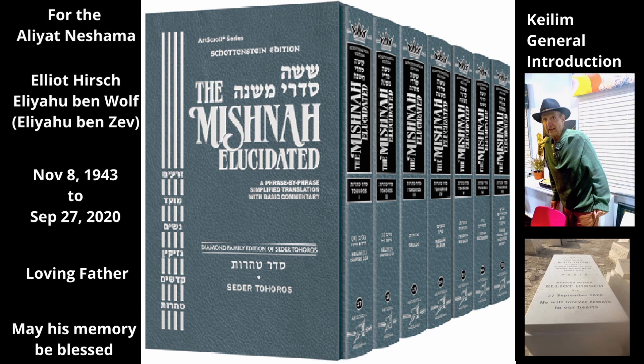Tahara of Metal Kaleem. Metal kaleem that are tamae can be made tahor again by being immersed in a mikvah. They also become tahor by being broken. However, if they are then fixed, their previous Tumae returns (see Chapter 11, Mishnah 1). This is a rabbinic decree unique to metal utensils (see Gemara Shabbat 16a). Metal ovens and stoves are not subject to the special laws mentioned above for earthenware. Thus, they do not become tamae if they are attached to the ground; they become tamae only according to the ordinary rules of metal kaleem (see Chapter 5, Mishnah 11).